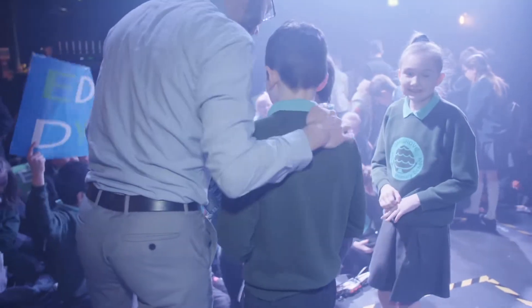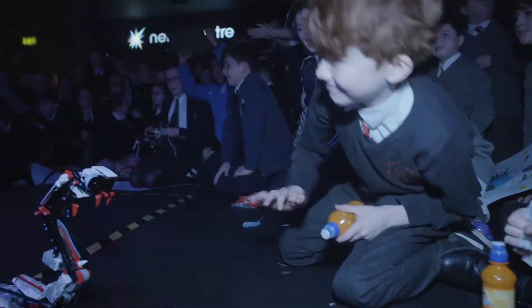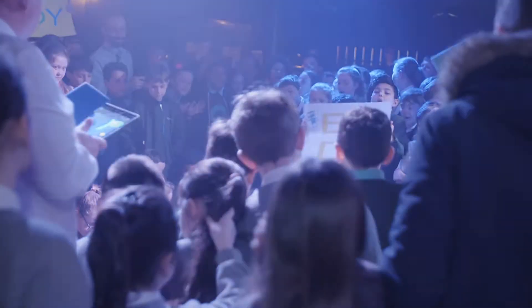A lot of the teachers have said they're going to continue on with the programming after today and keep it going within their class, because each of the classes have their own little robot now to practice on. From speaking to even the parents this week, the children were going home and talking about this, and they became really engaged in the whole project.